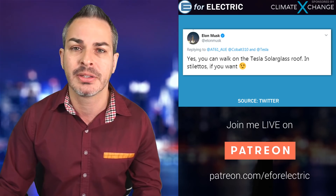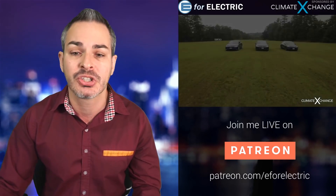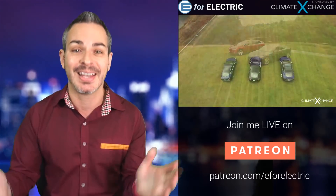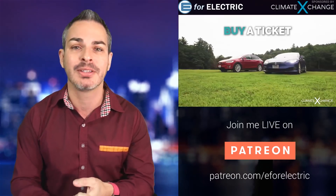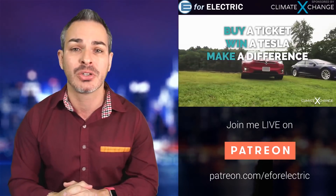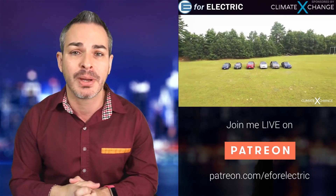Quick reminder that this video is sponsored by Climate Exchange. Check out their new Tesla raffle — if you win, you get pretty much any Tesla configuration you want, up to $195,000. There are only 4,000 tickets being sold in the U.S., so your chances are pretty good. Go to the description of this video and buy one. Even if you don't win, you're still donating to a great cause. Go to carbonraffle.org — it's a nonprofit, environmentally friendly organization.